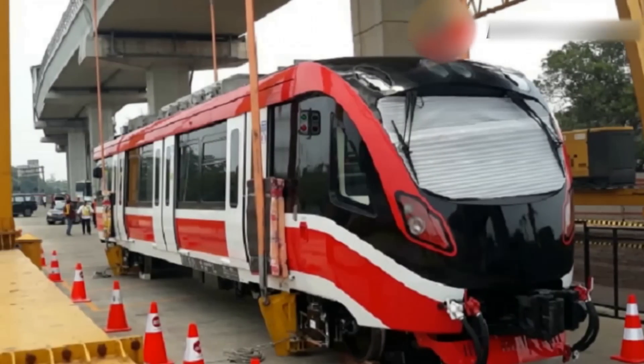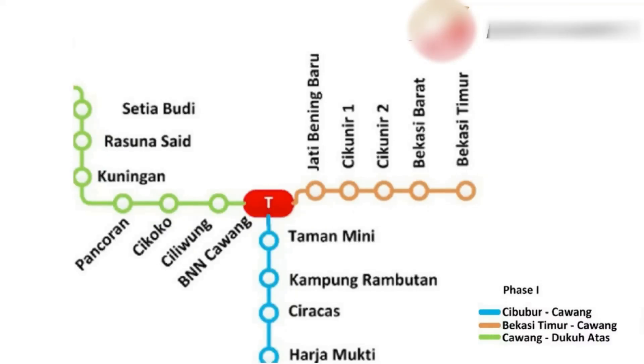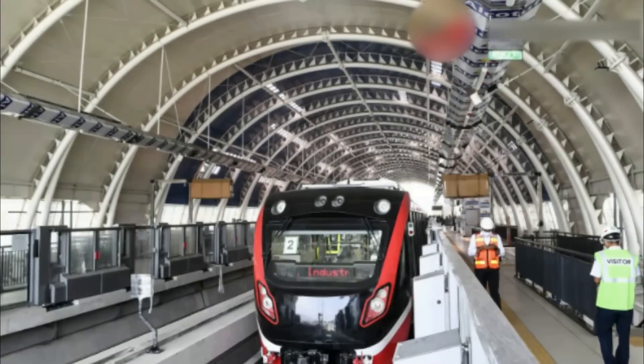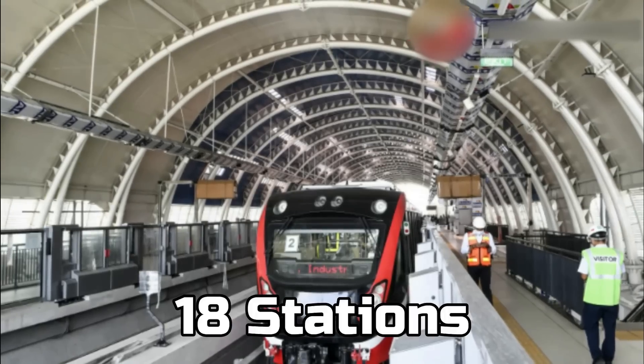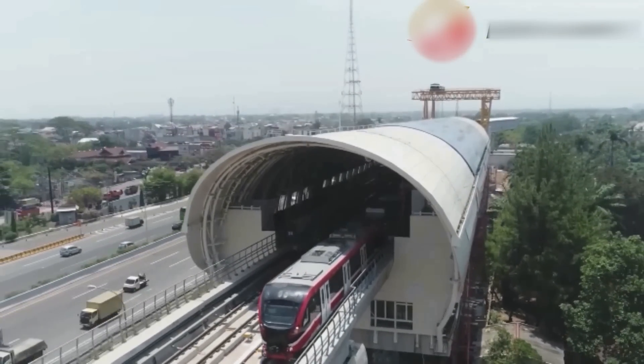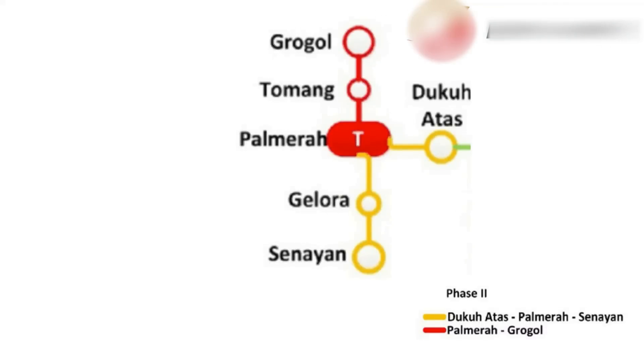This light rail transit project is composed of two phases. The first phase consists of three lines: Cawang-Cibubur, Cawang-Dukuh Atas, and Cawang-Jatimulya, with a total line length of 43.3 kilometers and 18 stations. The second phase stretches the other lines to further destinations such as Palmerah, Senayan, and Bogor Baranangsiang.